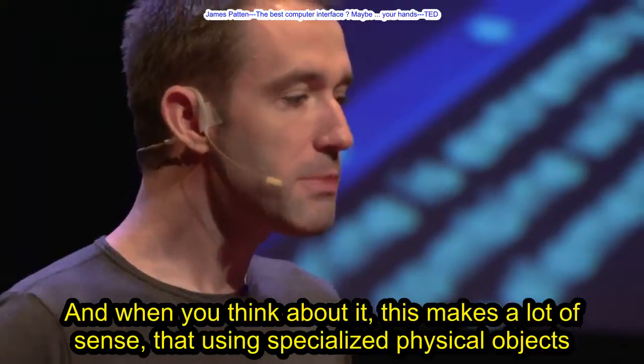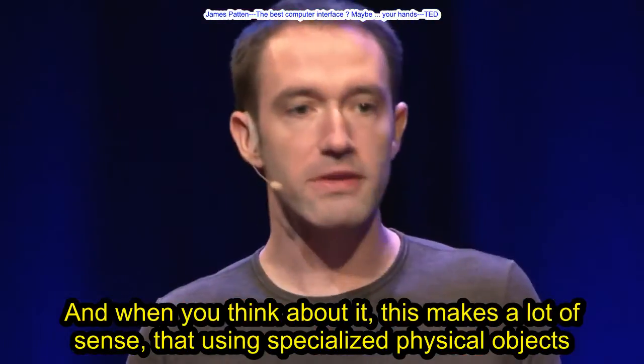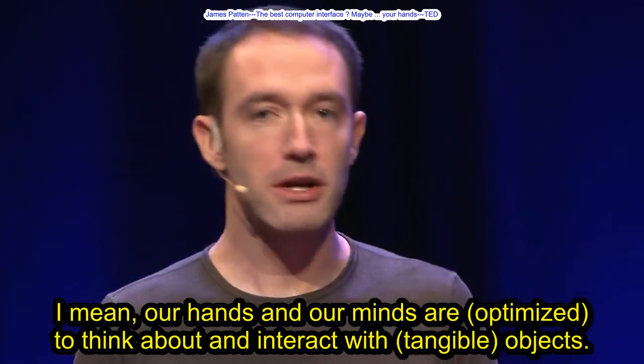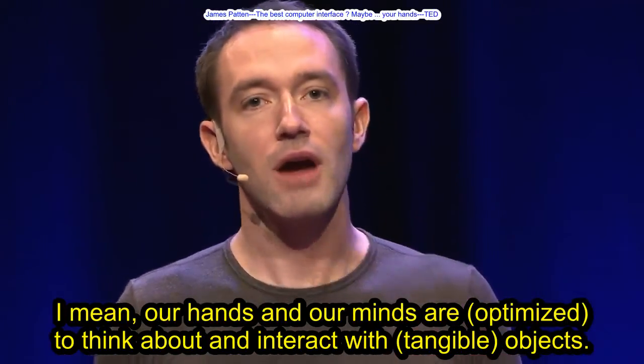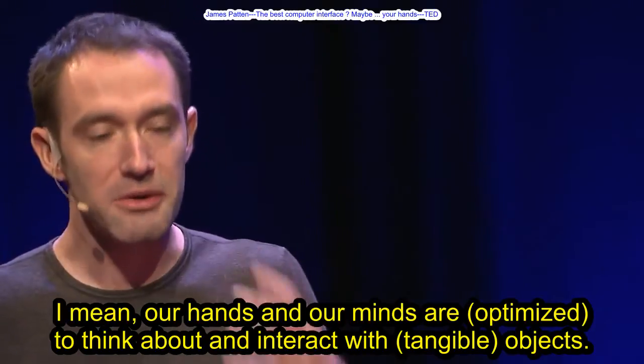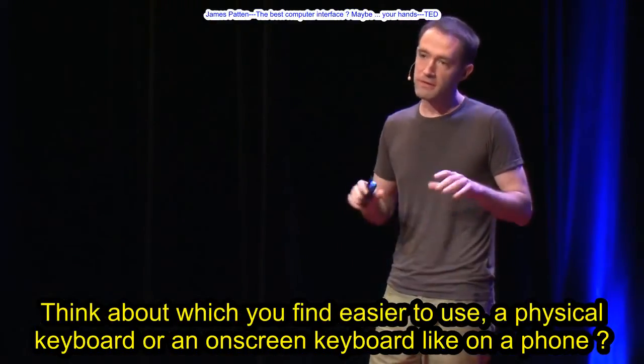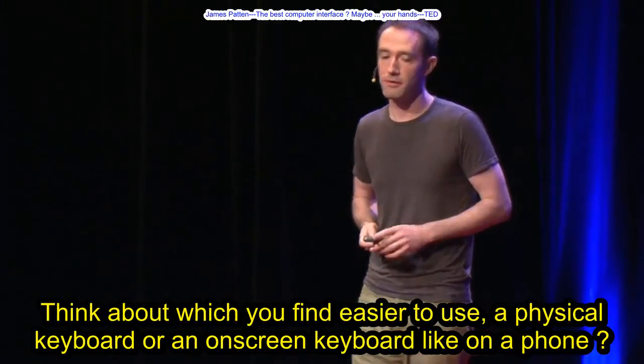And when you think about it, this makes a lot of sense that using specialized physical objects would help people use an interface more easily. I mean, our hands and our minds are optimized to think about and interact with tangible objects. Think about which you find easier to use — a physical keyboard or an on-screen keyboard like on a phone.